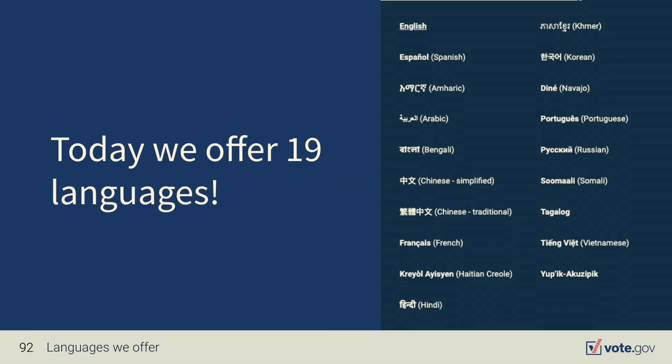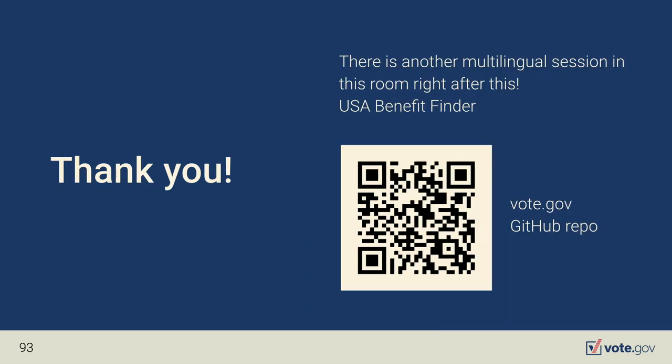Today we offer 19 languages on vote.gov. Thank you very much. There's a link if you're interested in looking at the code, and there's also a multilingual decision log. We'll take any questions now. Make sure you register to vote too.